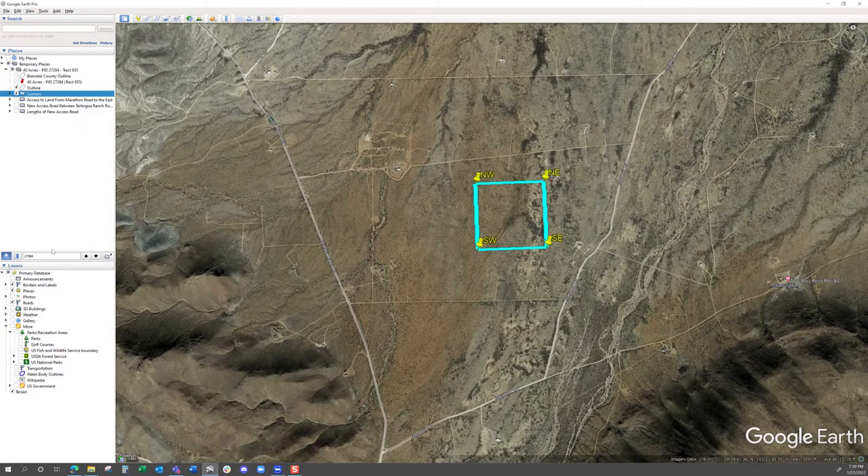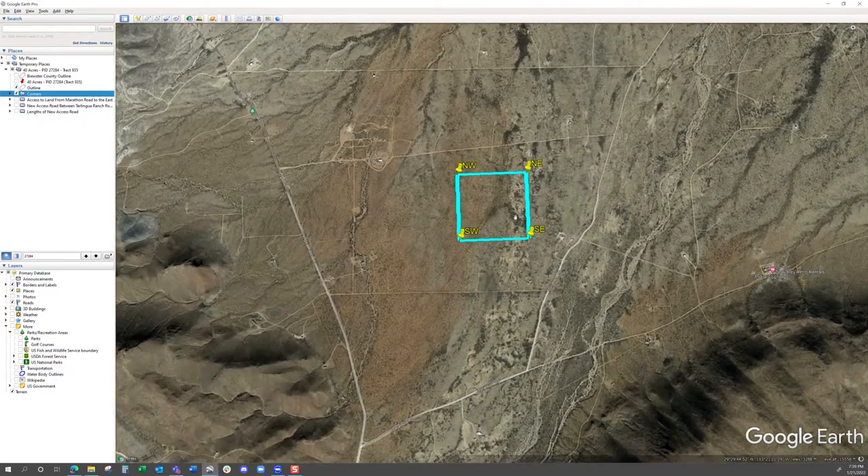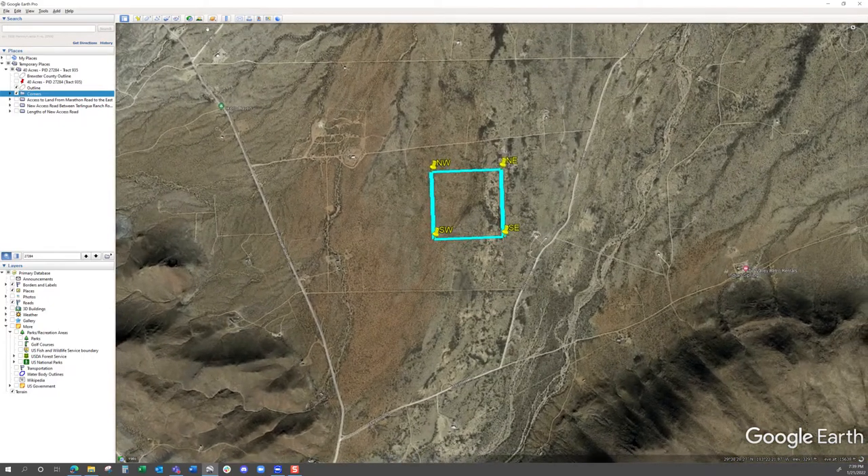What you might be thinking right now is that there's no road going to this property — I don't see a road leading to it. What's happened is that this satellite imagery is old. If you look down in the bottom right corner, imagery date is January 9th, 2017. There's been a new road bladed into this property, and I'm going to show you that on Google Earth and then on drone photos as well.